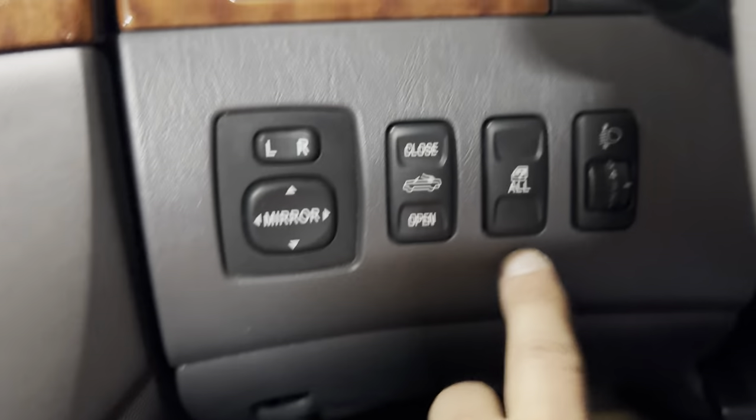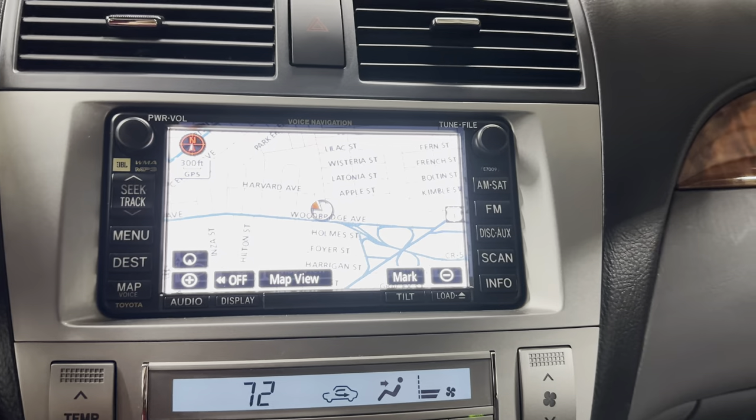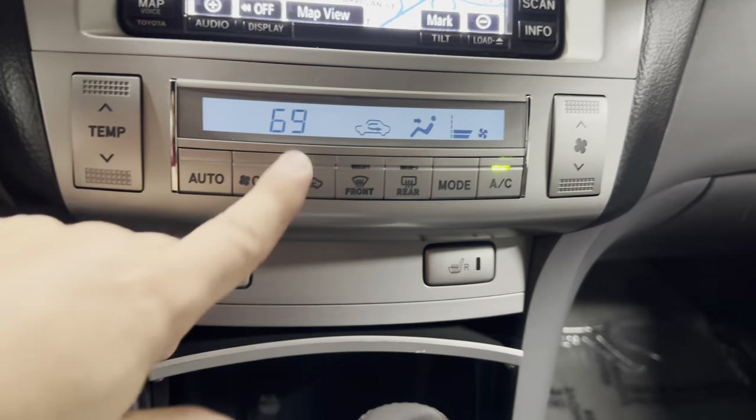I showed you all that — factory navigation. Granted, you're probably not going to use it because you'd need to update the DVD, but it's always nice to have every available option. There's also digital climate control, heated seats, an auxiliary port, cup holders, a center console, and a deeper storage compartment over here.